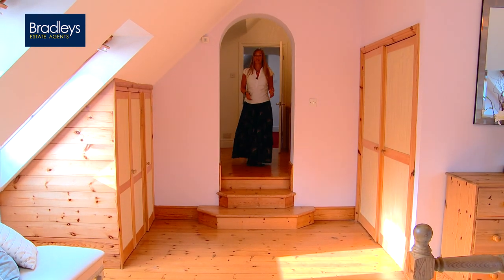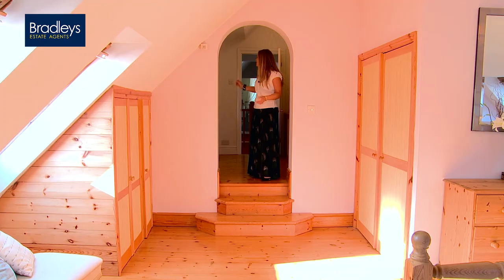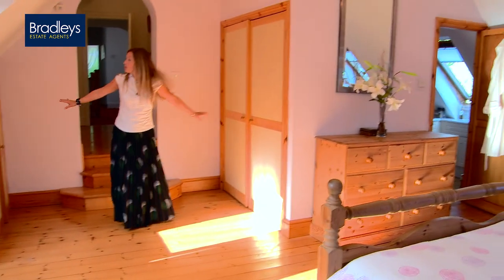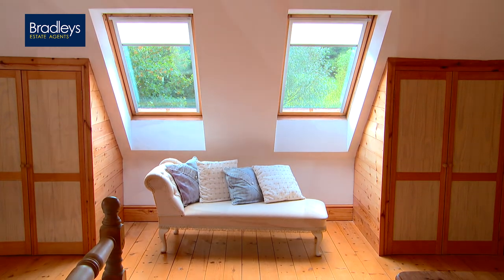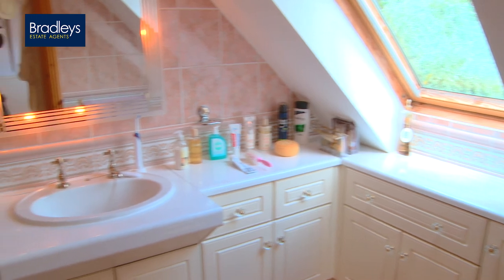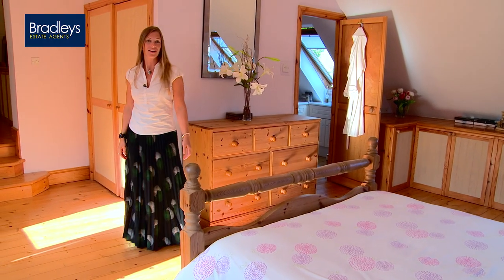This is where the opportunity comes to have that fifth bedroom. The room here is currently being used for storage but could be a walk-in wardrobe or would make an ideal nursery. In the master bedroom there is a lot of built-in storage, five windows making it a very bright room, and high ceilings. From the bed you can look across the garden with a lovely view. The ensuite shower room has a Velux window so it's really bright in there.